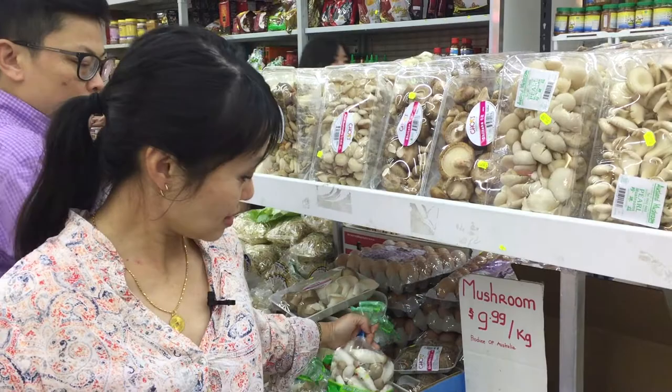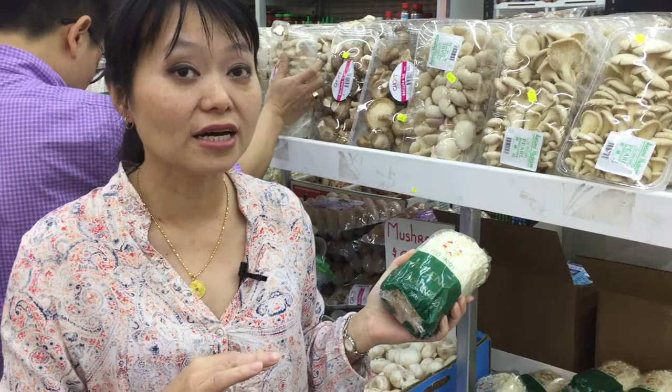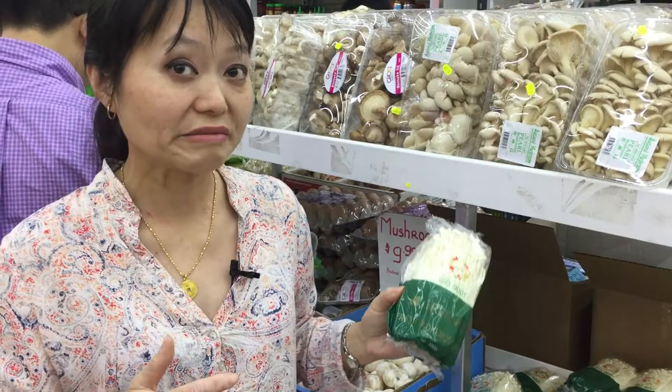Now the last one — these are called enoki mushrooms, which you typically see in a lot of Korean cooking. They're always in their hot pots and so forth. You can stir-fry them, but mostly they're used in soups because they are more stringy and tougher. And those are mushrooms in a nutshell in Cabramatta.